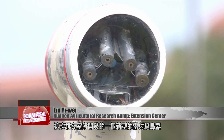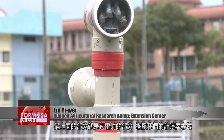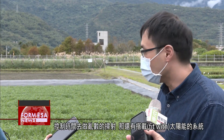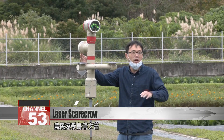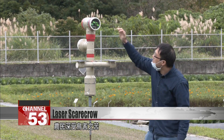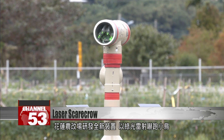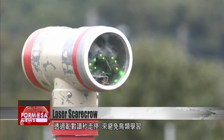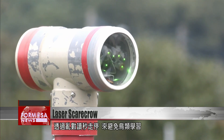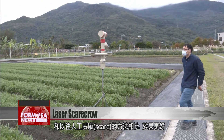What we developed is a new kind of laser bird-scaring technology. At the top, we have the laser, and it's fitted with a timer which controls it and makes it sweep across in random sequence. It's also fitted with a solar energy system. This new invention from Hualien Agricultural Research and Extension Center can be programmed to different schedules for different crops or bird species. Its random timer prevents birds from adapting to its movements, making it much more efficient than manual efforts at scaring birds away.